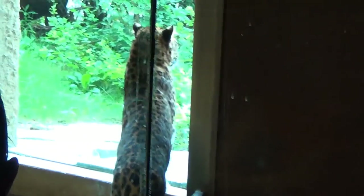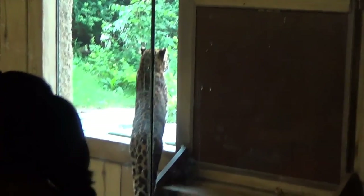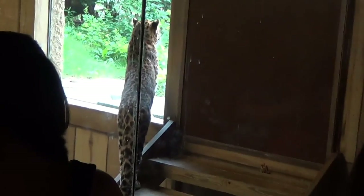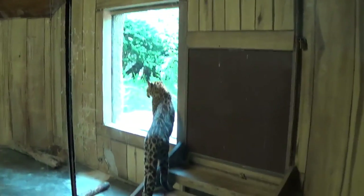Now here are the leopards — beautiful cats. You can see they have an indoor and outdoor enclosure. It must have been a little hot that day because he didn't want to go outside. He's being kind of lazy, staying inside where the shade is.